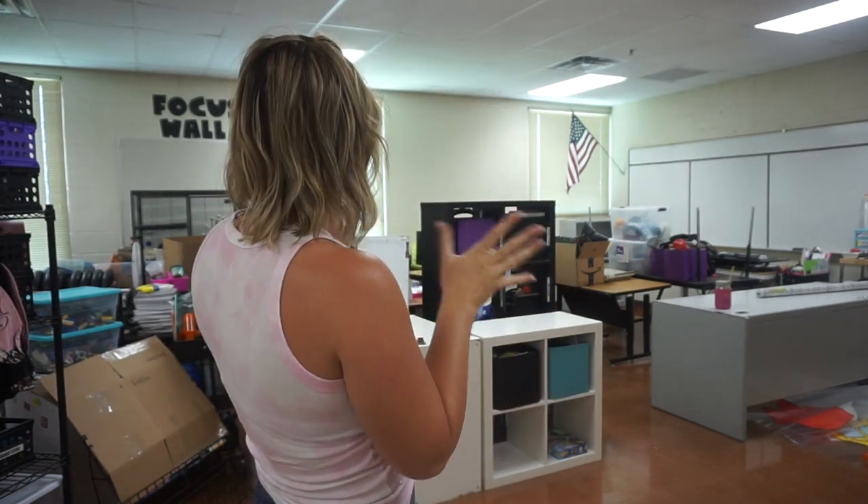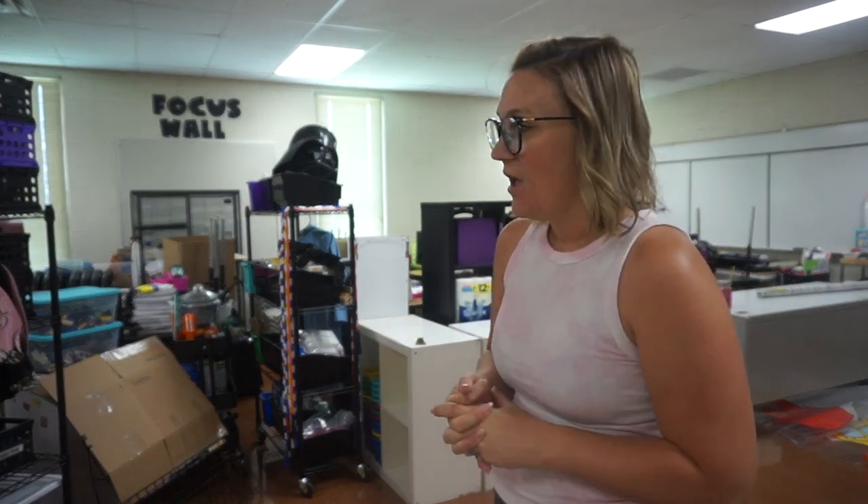Hi everyone, welcome back to Apples and Tiaras. Today is the first day back in my classroom of the summer of 2022. My classroom looks a little different — I actually did move classrooms. I'm currently in Mandy's old classroom, which I showed you a few vlogs ago. It is July 5th and my mom is here, starting to work on bulletin boards. Today is day one of classroom setup for the 2022-2023 school year.